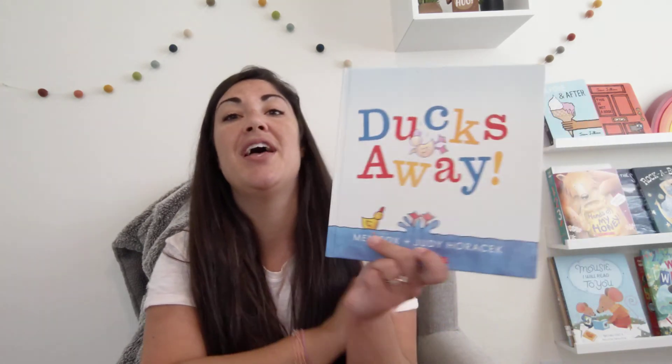So obviously, using that song with this book, they go together perfectly because we've got five little ducks and we're losing one at a time. Great book for a math lesson on number bonds.